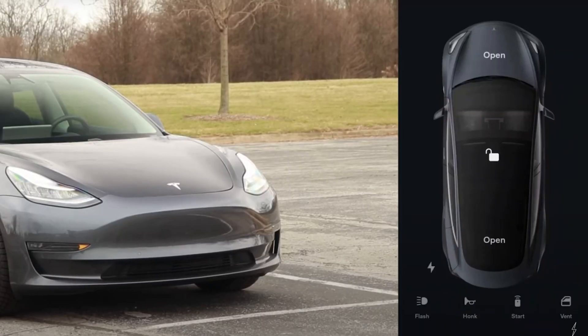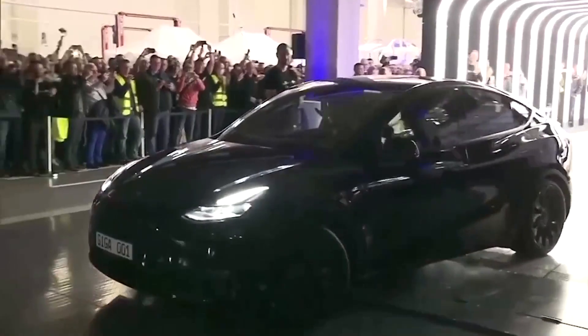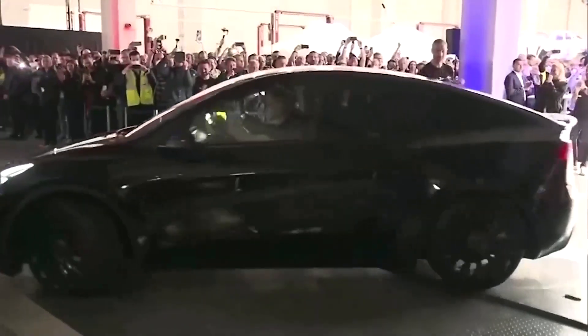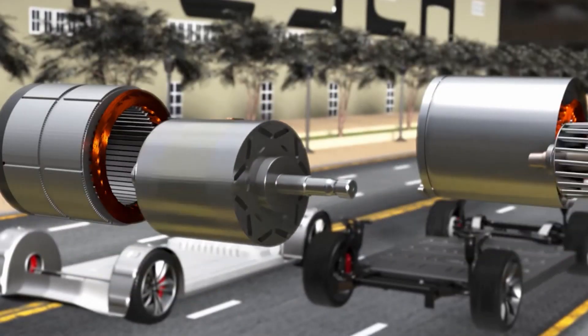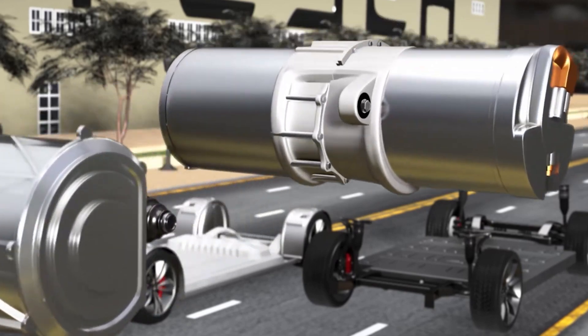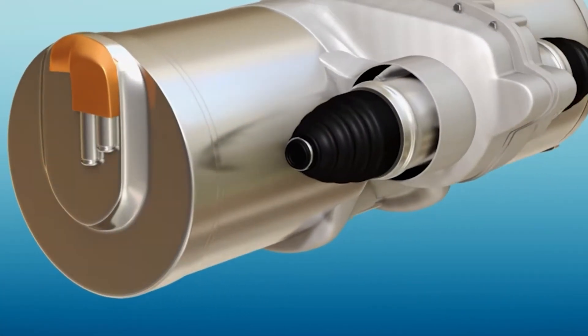These changes could improve the car's ability to charge, track the system, and work with the Tesla mobile app. Potential buyers are also interested in how well the car performs. Even though the present Model 3 has great pace and handling, Tesla could improve the electric engine and battery technology to give the car a longer range, faster charging, and even better performance.